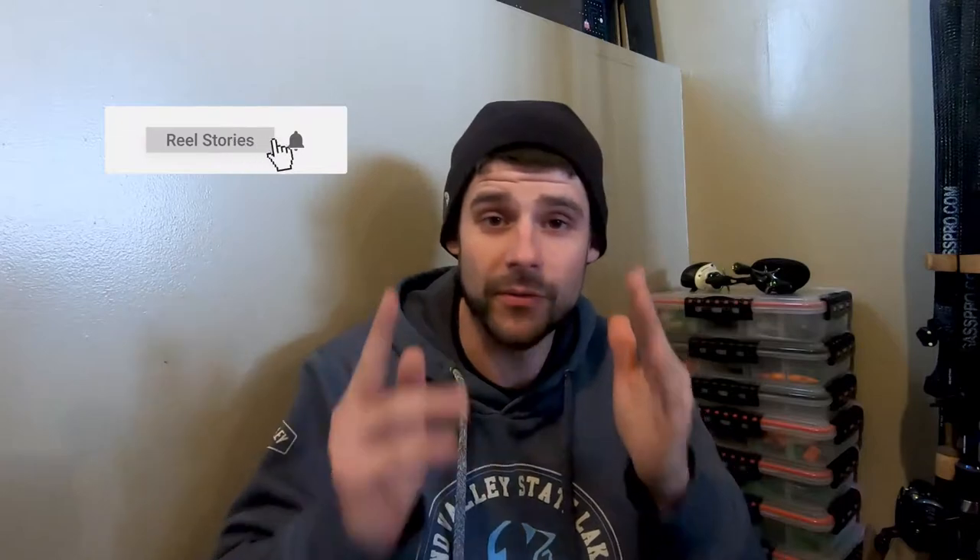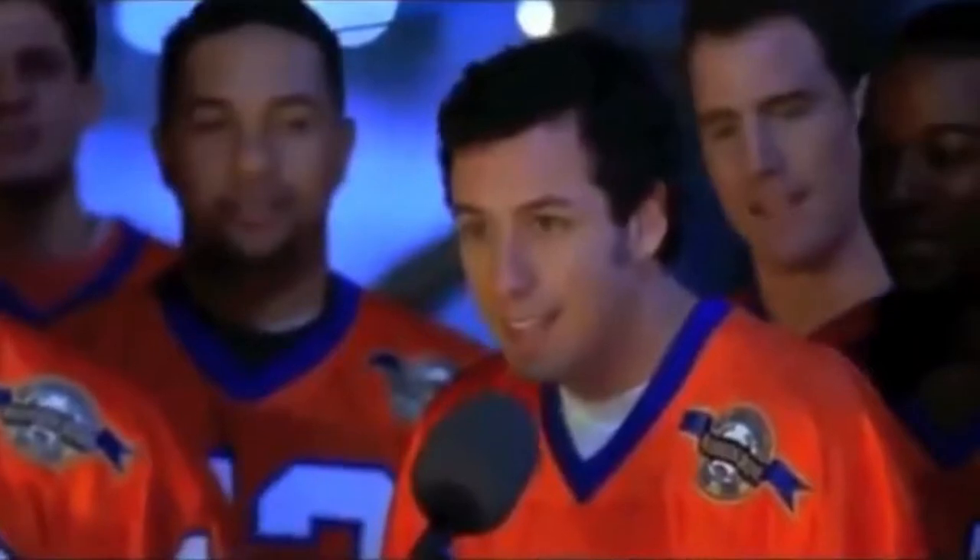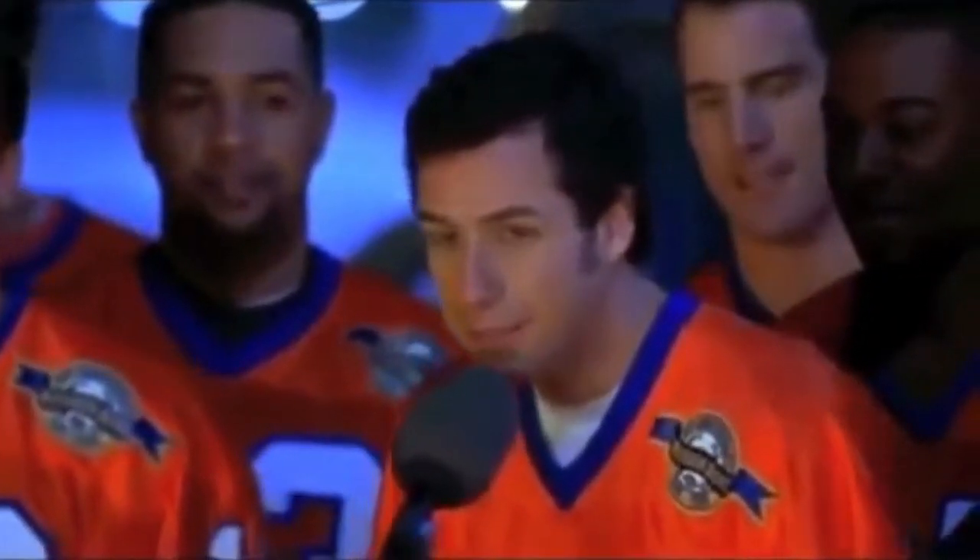Before we get started, if you're a first-timer on the channel, go hit that like button, subscribe to the channel, do all that good stuff. Thank you so much for being my friends.